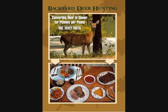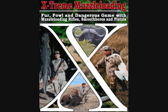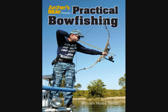This is my book, Backyard Deer Hunting, so I disassemble carcasses all the time, as do they. We also have crossbow hunting, extreme muzzle loading, and practical bow fishing.